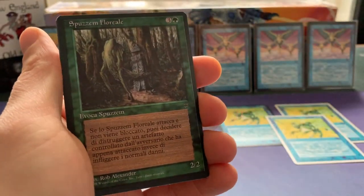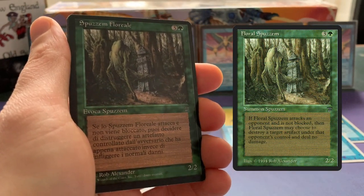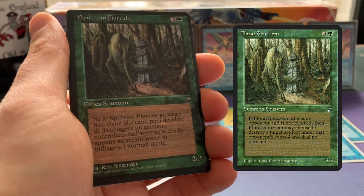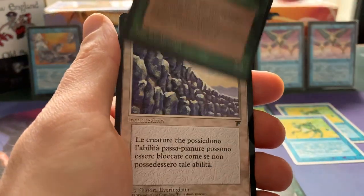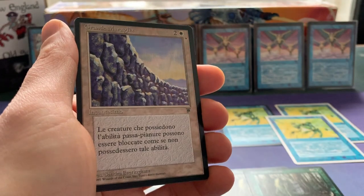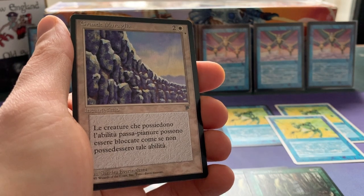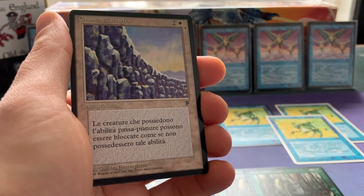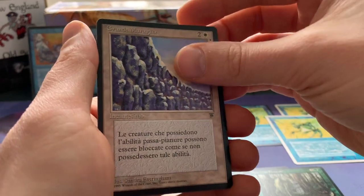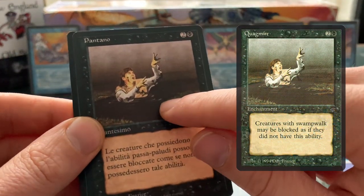This is Floral Spasm — it's a card from Legends. When you attack and it's not blocked, you can choose to have it deal no damage and instead it destroys an artifact. And I've got multiple Floral Spasms of course. This is the Great Wall, I think, and it stops creatures with Plainswalk — which is super funny because there's only one card with Plainswalk in the whole set of MTG 93/94. So it's kind of a ridiculous card. And Quagmire — that stops all the creatures with Swamp Walk.